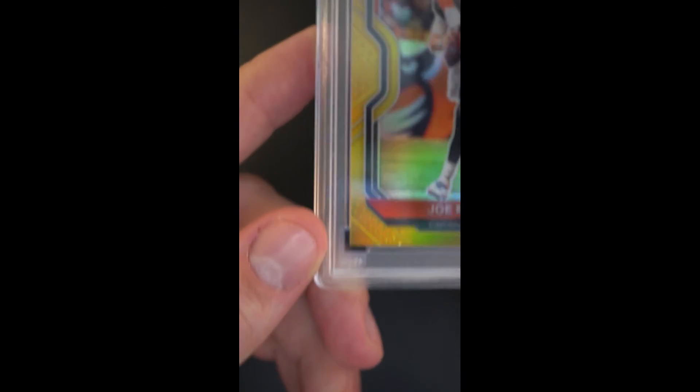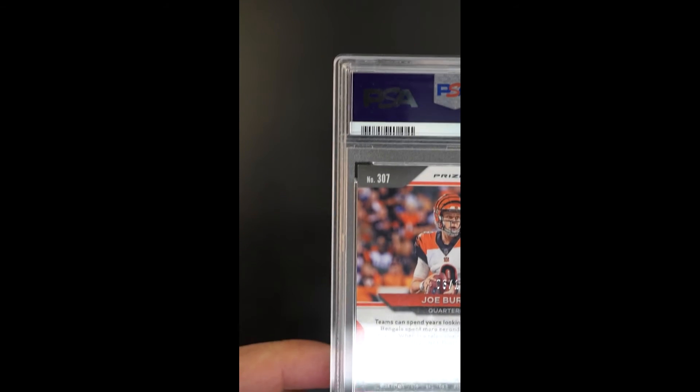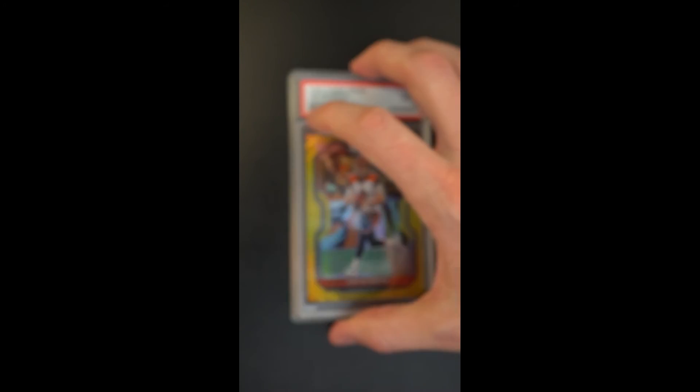Only 10 of these ever made. This example awarded a mint designation. Looks completely pack fresh. Aesthetically beautiful throughout. Maybe a couple points centering shift top to bottom, but otherwise virtually uncirculated and nicely preserved. It's just a gem of a card.